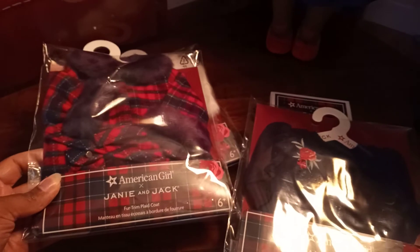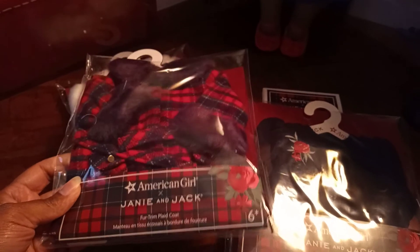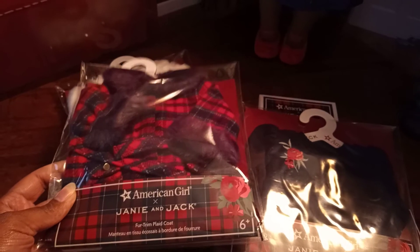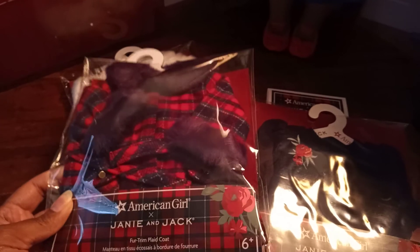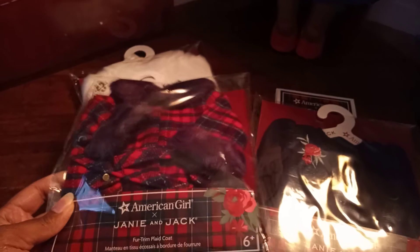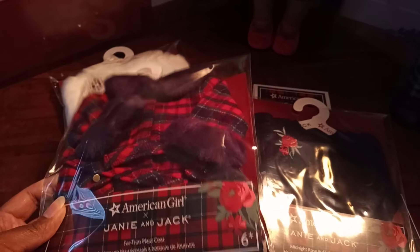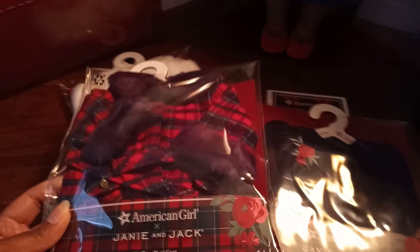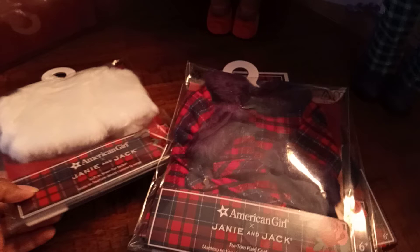I also wanted this fur trim plaid coat. They had to go out back to get it because they didn't have it on display yet, but I really went to the store just to purchase this coat because I remember seeing something like this in my Mattel Barbie collection years ago, and even when I look at vintage Barbie clothes I see a lot of these kinds of coats with the fur trim. So even my great-grandmother or maybe my grandmother had a coat like this, because I've seen it in pictures and I think I even saw it in her closet at one point.